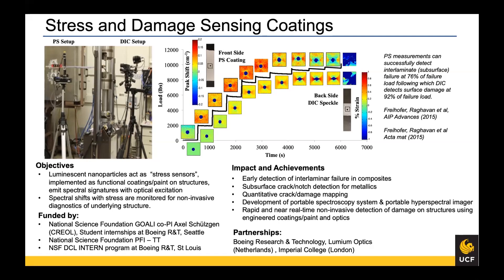This is really good for materials testing because you can discover initiation of damage well before it reaches the surface, where methods like digital image correlation require a visible surface defect. Early detection of interlaminar failure was demonstrated, and we moved from the NSF GOALI to a Partnerships for Innovation (PFI) project to develop this as a stress-sensing paint applicable to critical structural areas of aircraft.